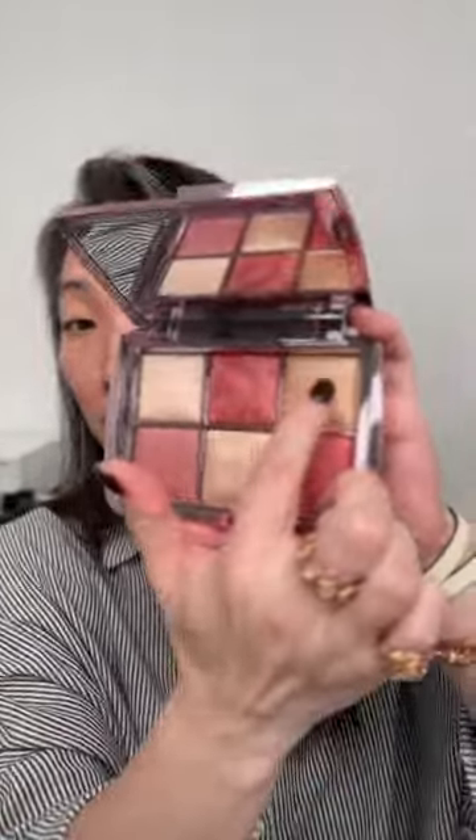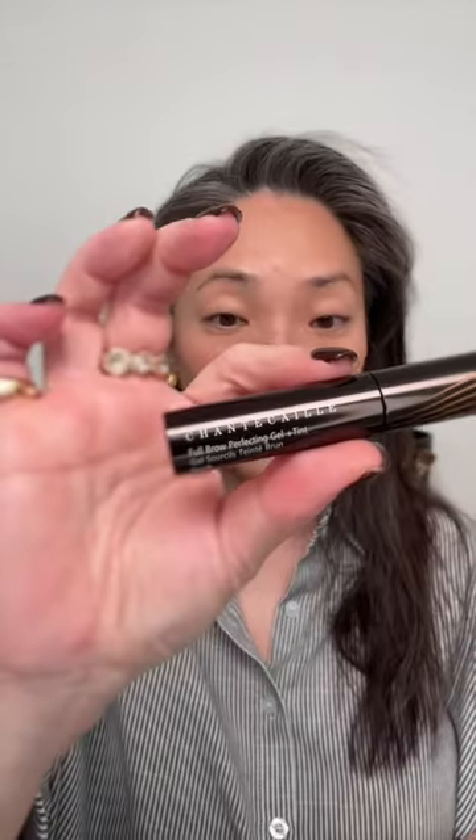Next, NARS Afterglow Liquid Blush in Brazen — just three dots on each cheek is plenty. Then Hourglass's Blush and Glow Palette for highlight using Sonia G's Fan A Brush.